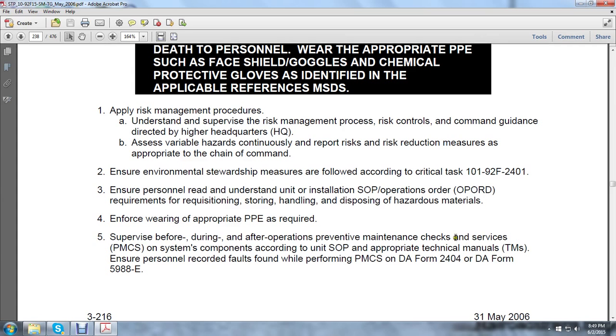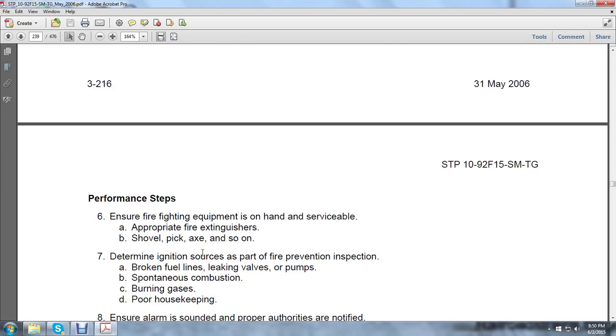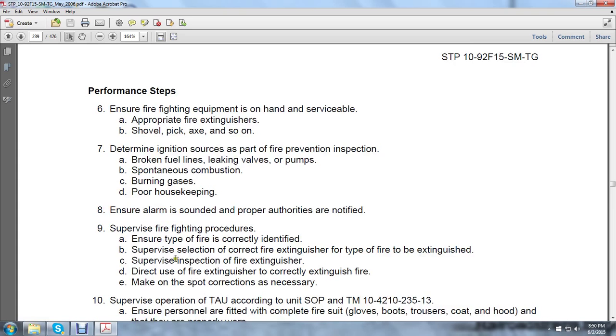PMCS on system components according to the unit standard operation procedure and appropriate technical manuals. Ensure personnel record faults found while performing preventive maintenance checks and services on DA Form 2404 and DA Form 5988-E. Ensure firefighting equipment is on hand and serviceable — appropriate fire extinguisher, shovel, pickaxe, and so on. Determine ignition sources as part of the fire prevention inspection: broken fuel lines, leaking valves, pumps, spontaneous combustion, burning gases, and poor housekeeping.